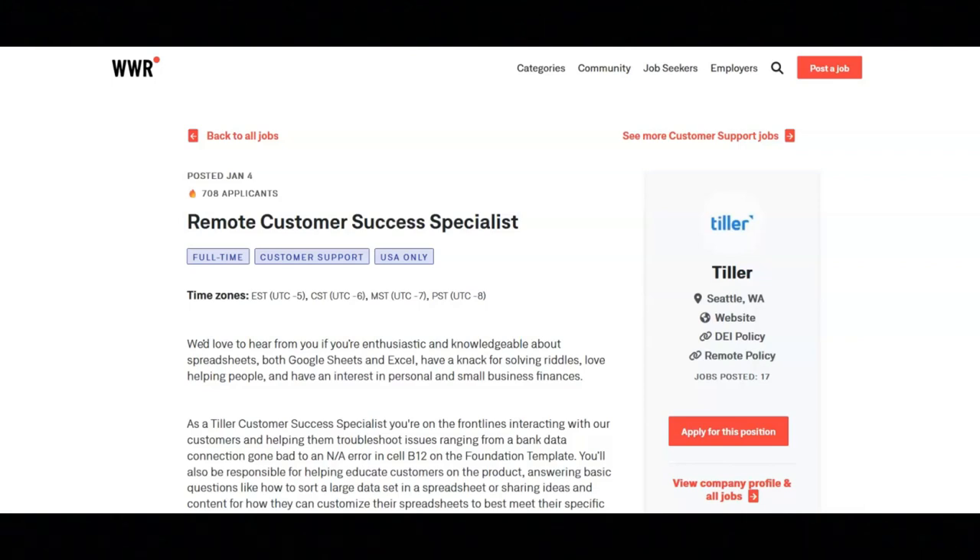For this position, there'll be part-time or full-time hours available. You'll be eligible for health insurance and PTO benefits after working full time for 30 days. The starting pay for this position is $17 an hour.